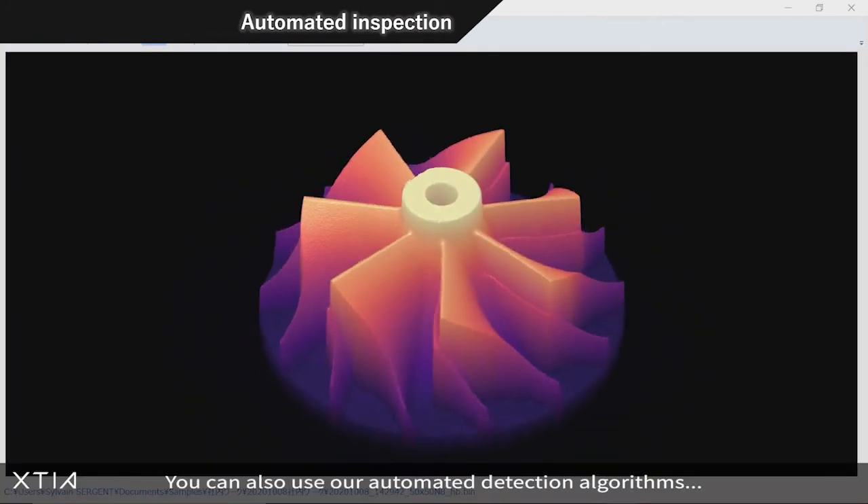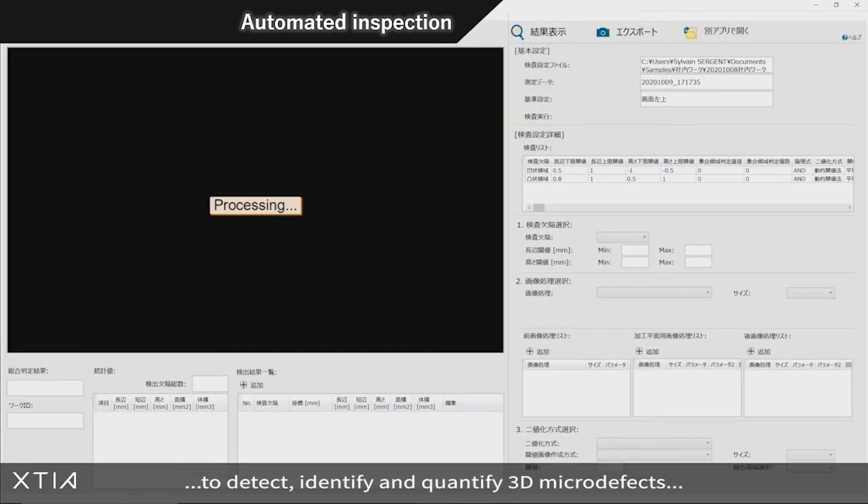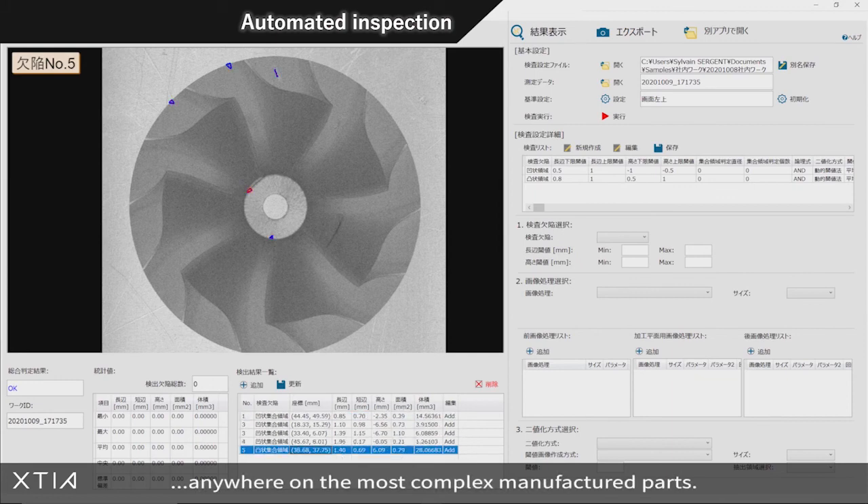You can also use our automated detection algorithms to detect, identify and quantify 3D micro defects anywhere on the most complex manufactured parts.